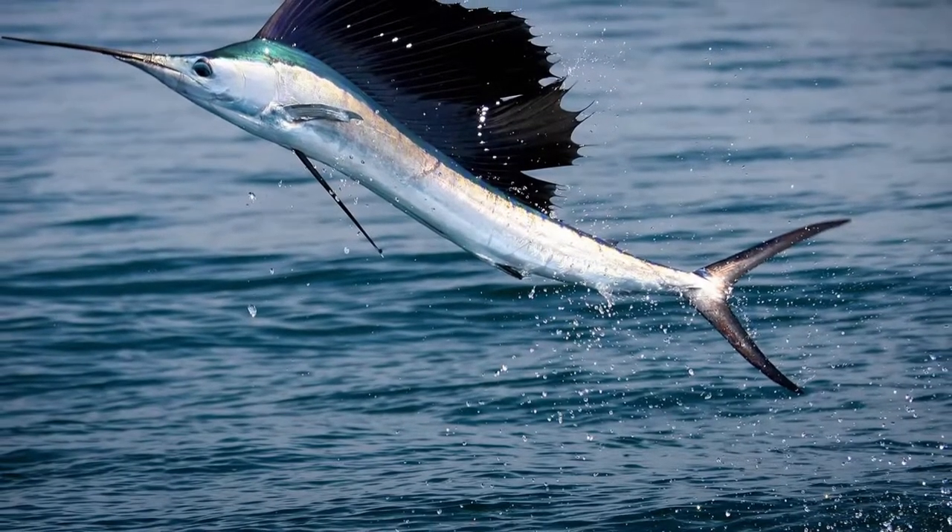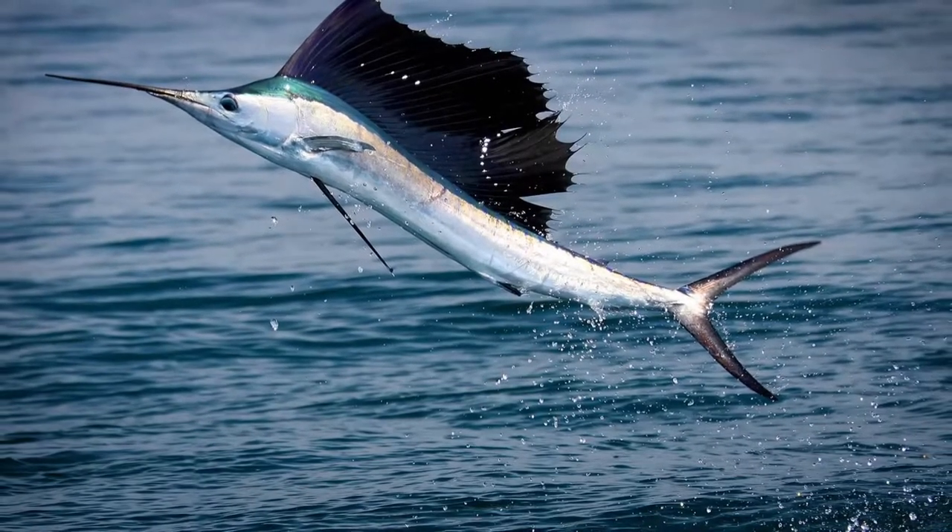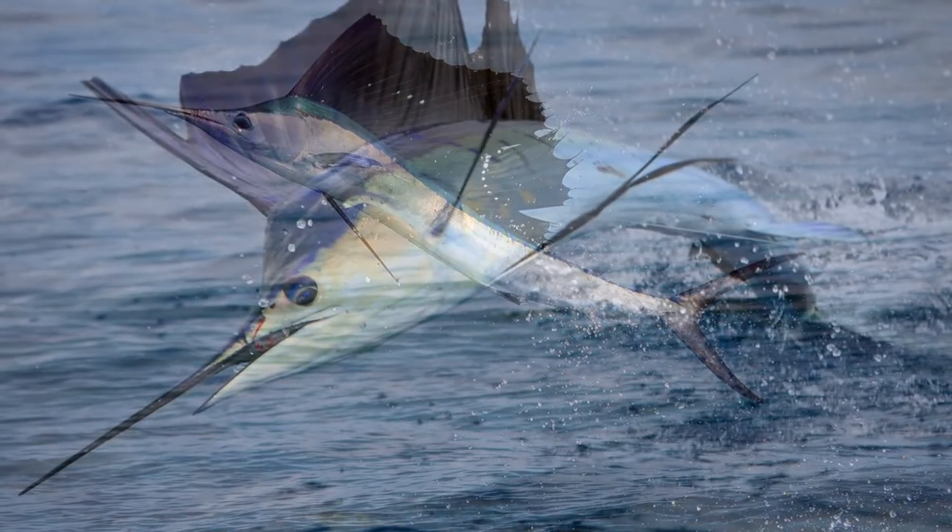When swimming quickly, the sail is retracted into a special notch on the back of the fish. With sharp turns, it unfolds to help the fish move in the right direction.